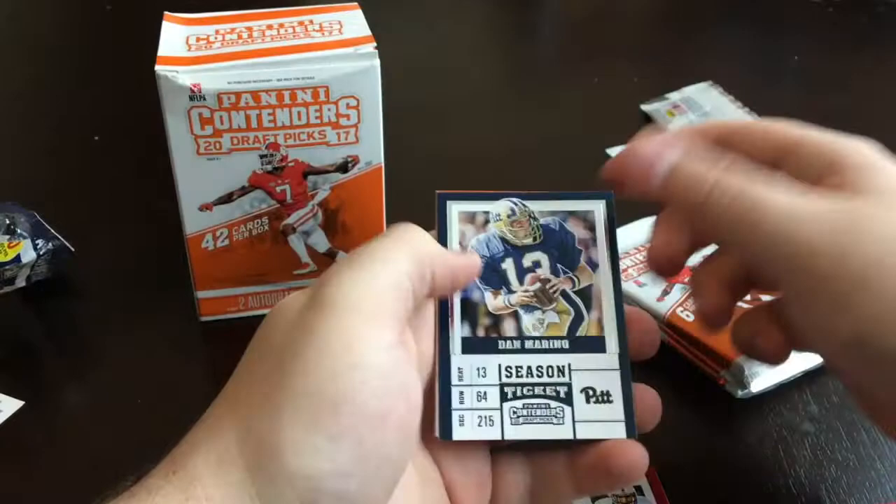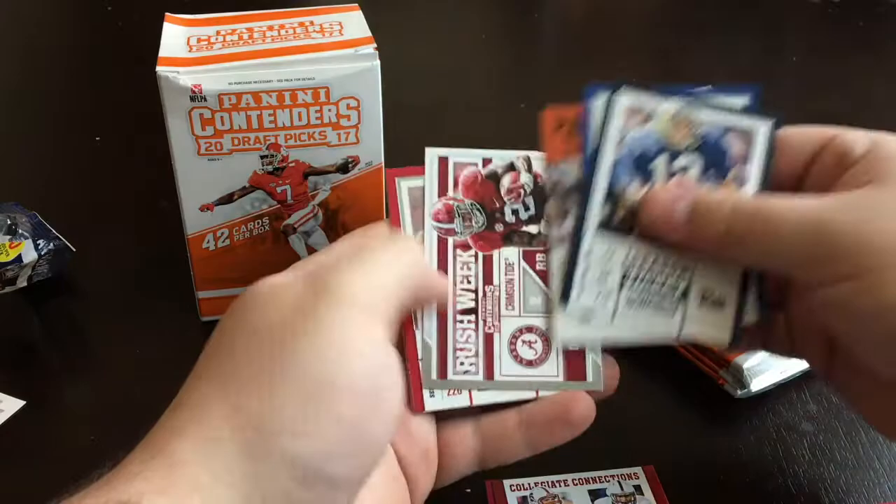Dan Marino, Paxton Lynch, Brad Kaaya, Derrick Henry, Matthew Stafford, and Earl Campbell.